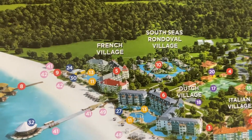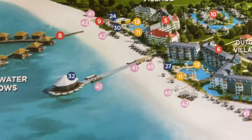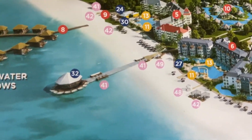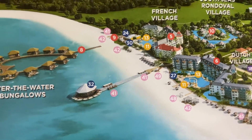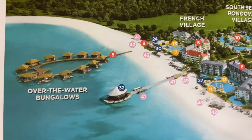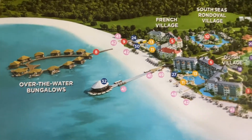Then the French village — there's another restaurant down there. Right here, number 32, that is actually a bar out over the water. There are some pictures posted on our page of that, and then the gorgeous over-the-water bungalows, and there's a full video of that that gives a complete tour.